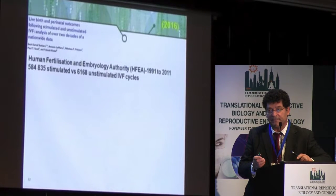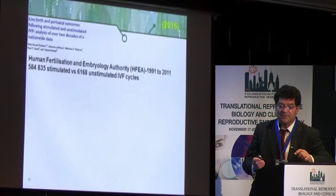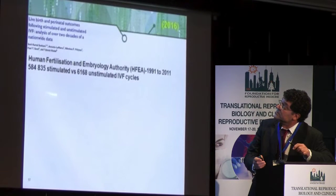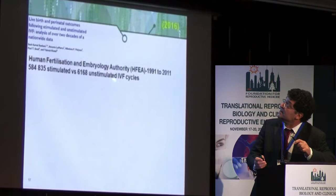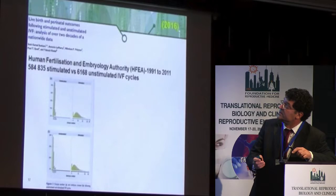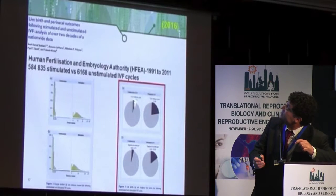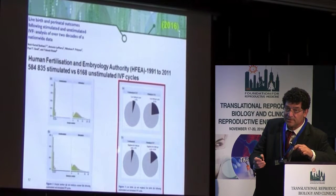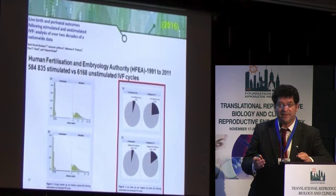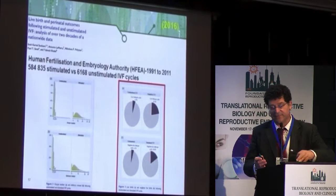Data from the IFA registry over 20 years — comprising about 600,000 stimulated cycles and 6,000 unstimulated cycles — showed far more oocytes and embryos following stimulated cycles. Live birth rate was 4% following unstimulated cycles compared to 22% following conventional cycles. It is obvious and clear that conventional IVF yields a much better fresh and cumulative live birth rate compared to mild stimulation.